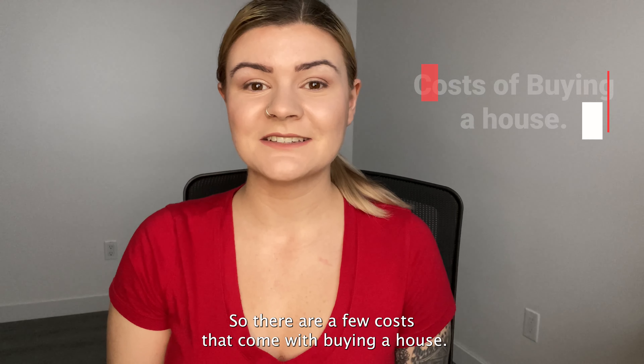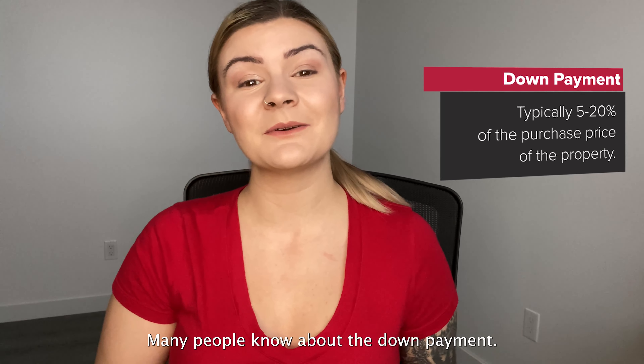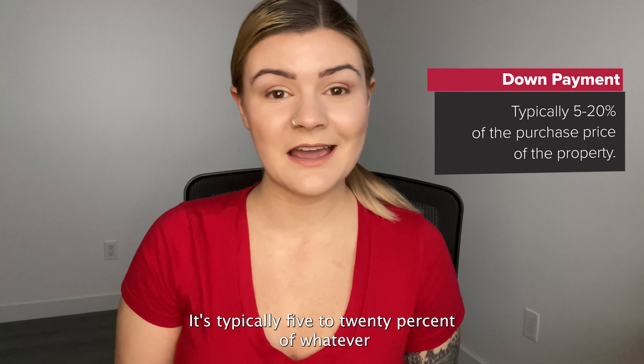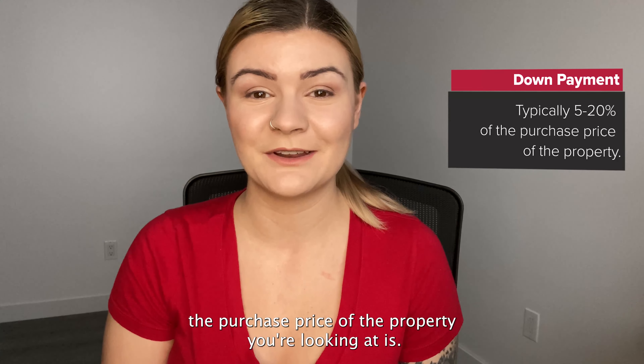There are a few costs that come with buying a house. The first one is the down payment. It's typically 5 to 20% of whatever the purchase price of the property you're looking at is.